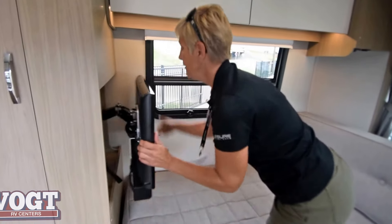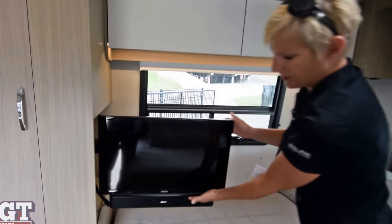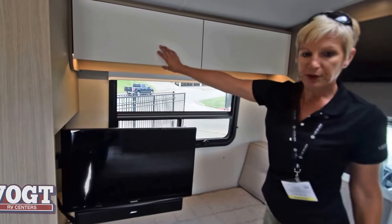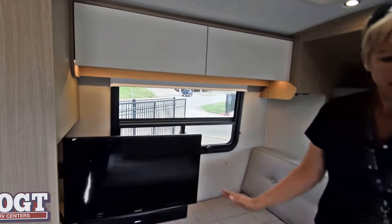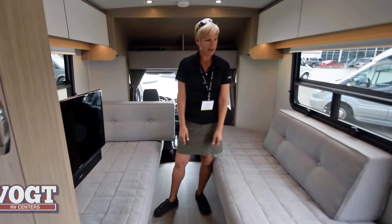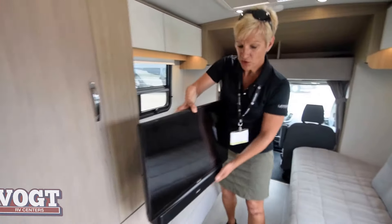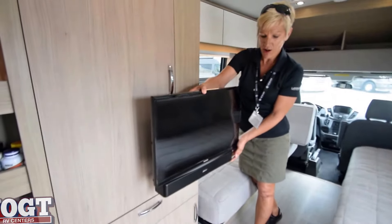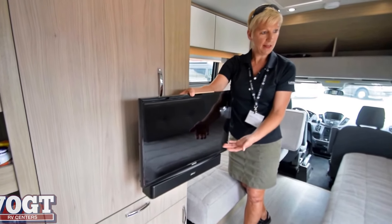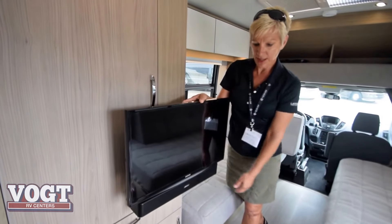We also can release the TV, which has a sound bar built right on the bottom. The Samsung TV and the Blu-ray are mounted here. You can sit here watching your TV straight on — no crimped necks. It also will swivel if you choose to sit outside under your awning and watch from the inside, with no glare and no weather getting to your TV.